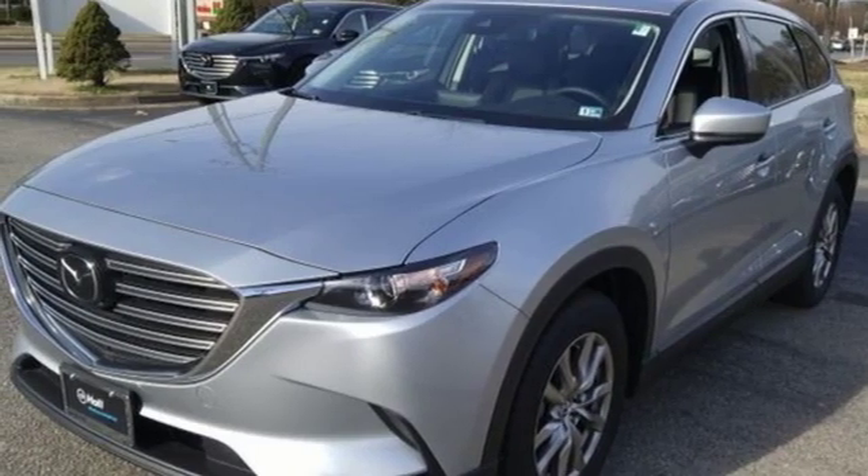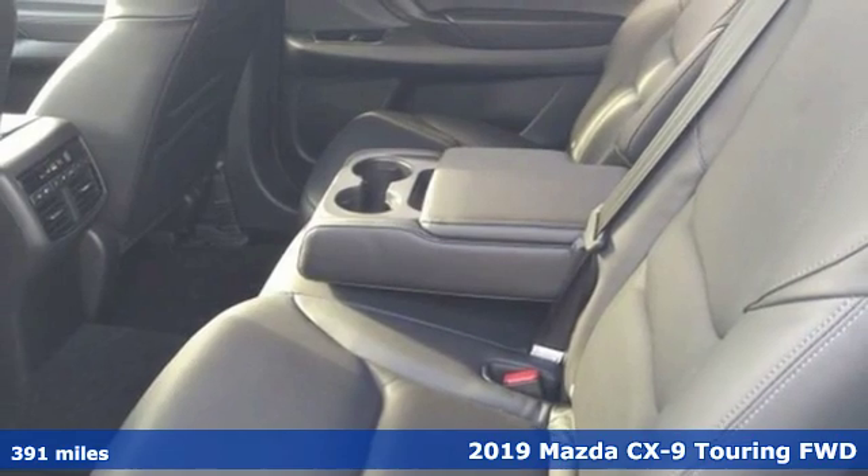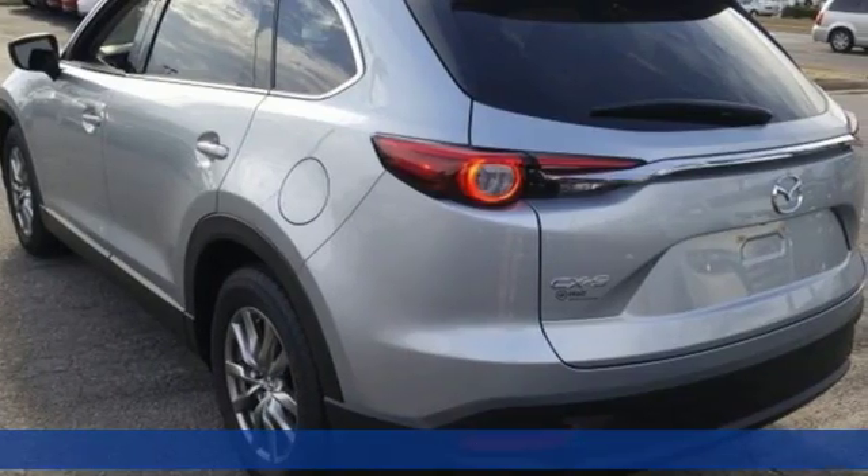It's a new 2019 Mazda CX-9. With Mazda, driving's what matters most. You'll look forward to every drive with features like these.